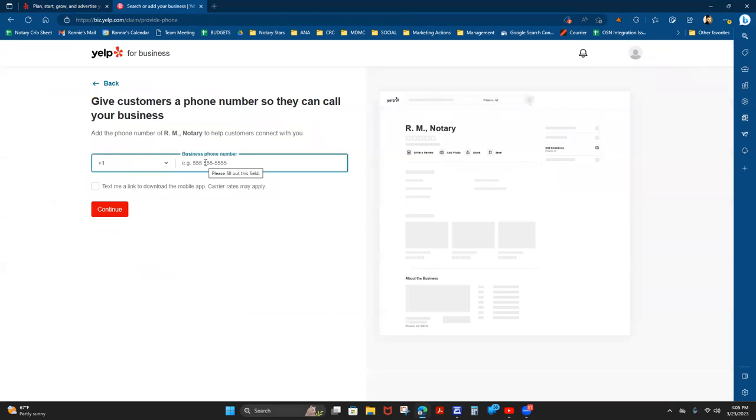It's going to ask for a business phone number. I'm going to use my cellular phone so I can get a text message to verify my listing. It asked if I want to text a link to download the mobile app — I'm not a fan of the mobile app, so I'd rather work with email. You already have a hundred thousand apps going off on your phone anyway, so I'm going to say continue.